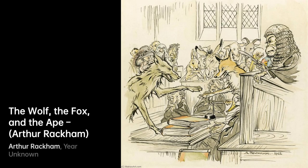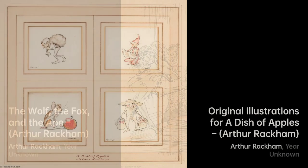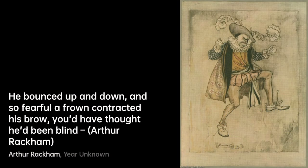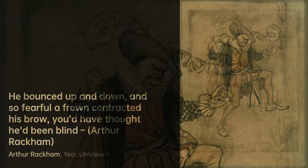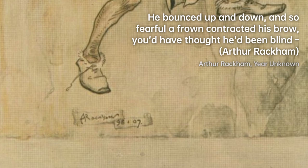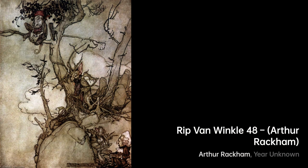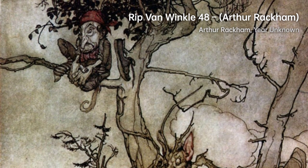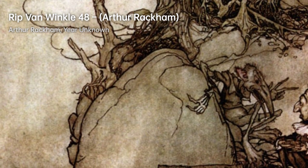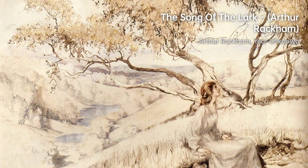Arthur Rackham's contributions to the world of illustration are undeniable. His intricate and enchanting artwork continues to inspire and captivate audiences to this day. With his skillful penmanship and imaginative vision, Rackham brought stories to life, infusing them with a timeless beauty that resonates with readers of all ages. His legacy as one of the greatest book illustrators of his time lives on, leaving an indelible mark on the world of art.